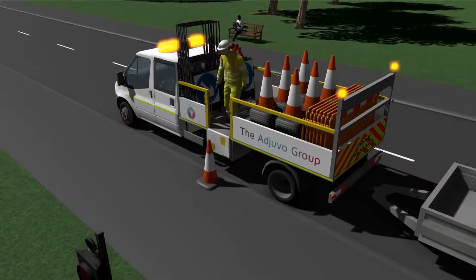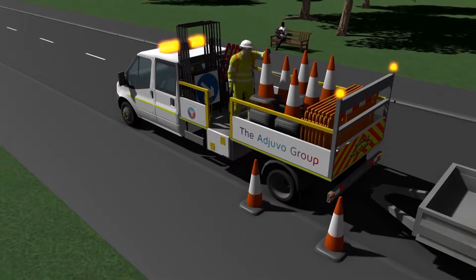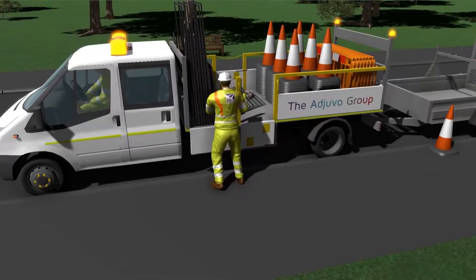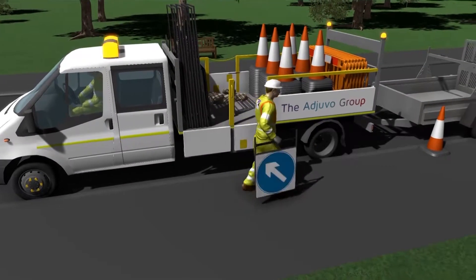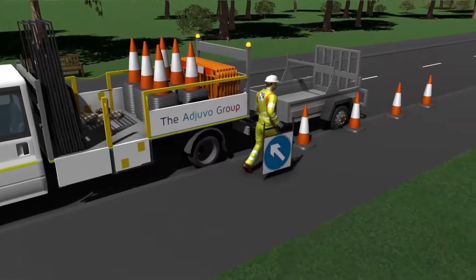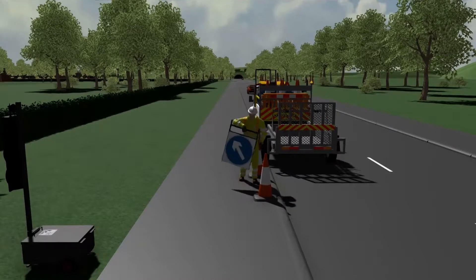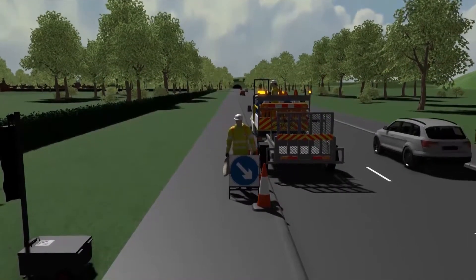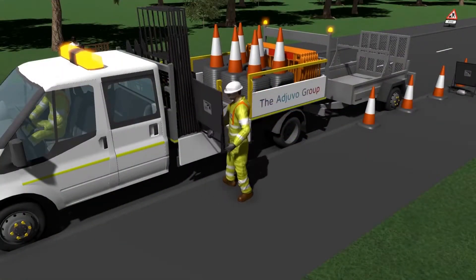During that development we worked with a couple of 3D animators that also worked at the business that used to do the design. When we developed the training, we put a lot of 3D animation and 3D animated stills into the training. As trainers ourselves, when we went out and delivered this, we knew we had a hard task — a whole nation of people working on the roads with no guidance whatsoever. But it quickly became apparent as we started to train people: the 3D animations were a godsend.